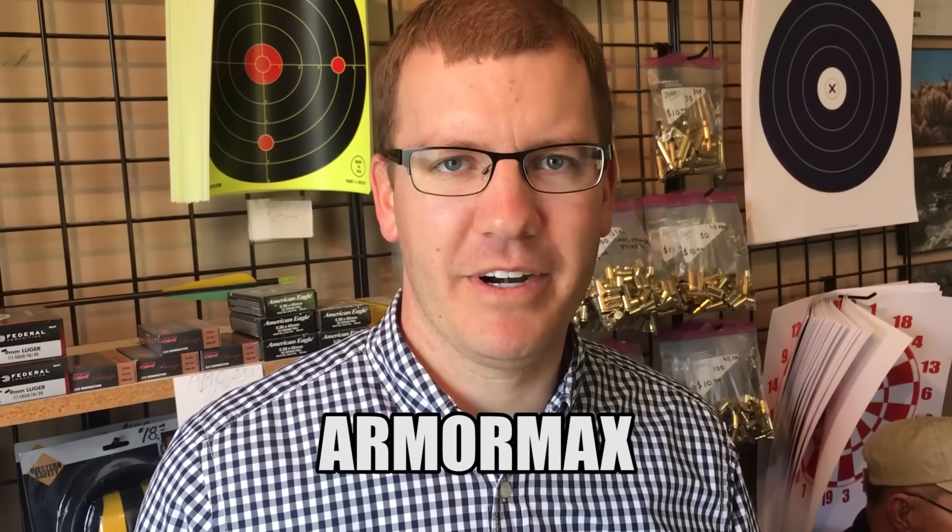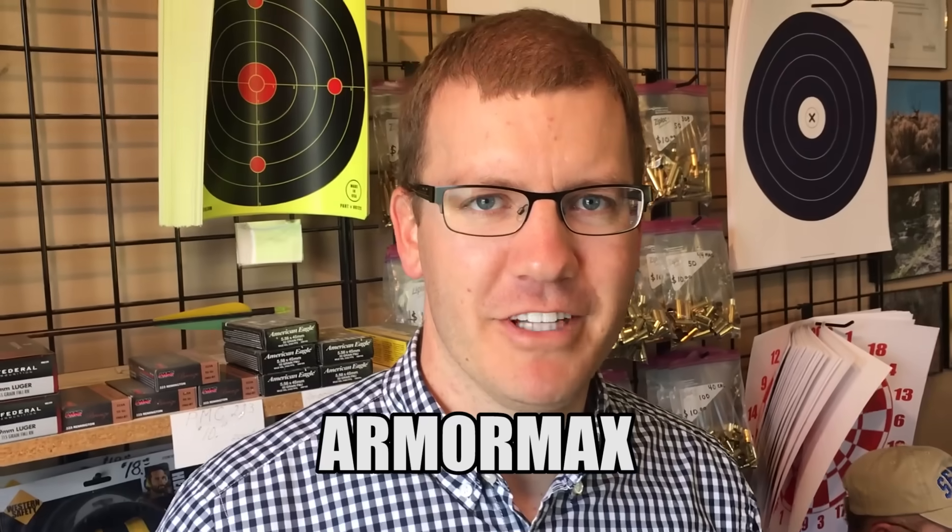That piece of bulletproof glass was provided to us by a company called Armor Max. My name is Mark Burton and I make bulletproof cars for a living. We put glass on regular vehicles — your Range Rovers, your Toyota Land Cruisers — and we help save lives.